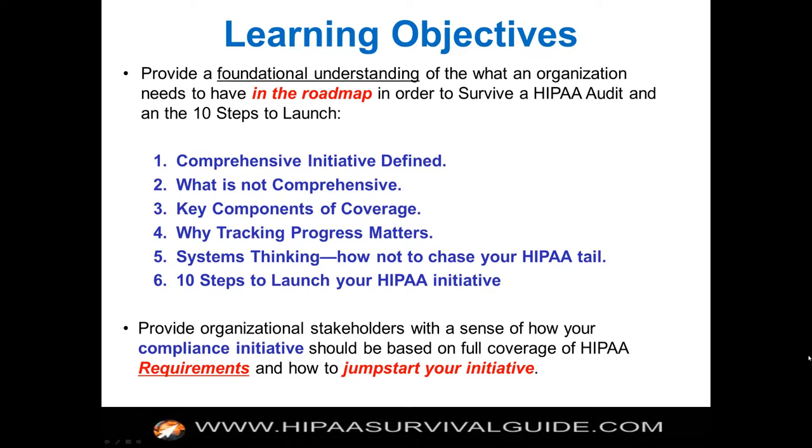So we're going to define a comprehensive initiative, tell you what's not comprehensive, tell you key components of comprehensive coverage, talk about why tracking progress across all your efforts really matters, a little bit about systems thinking — how not to chase your HIPAA tail — and then we're going to cover the ten steps to launch.